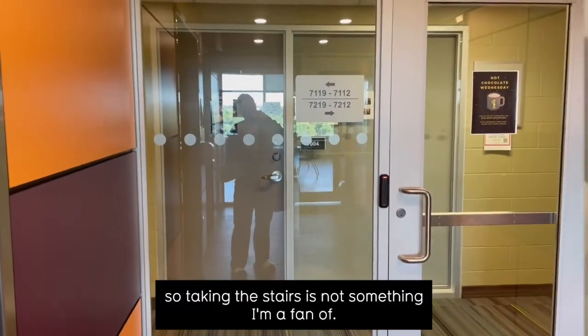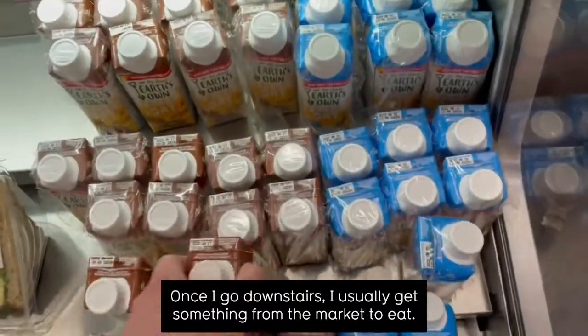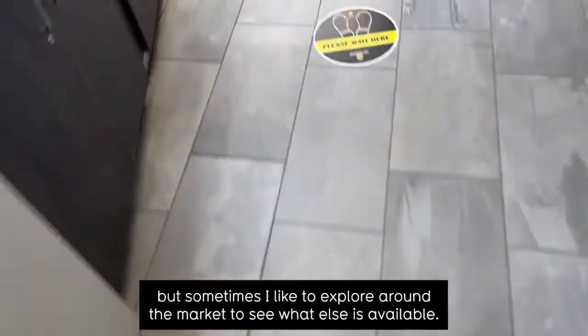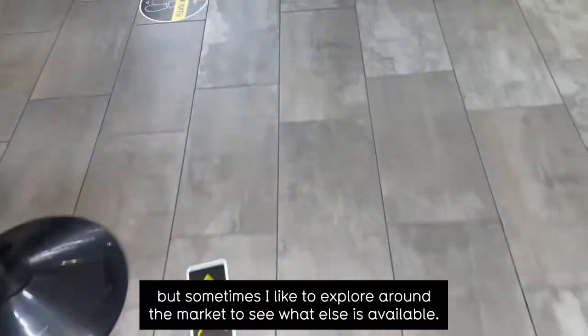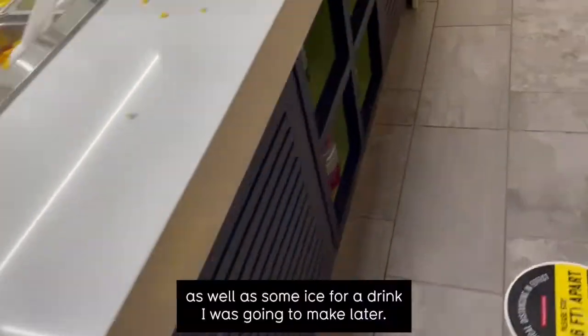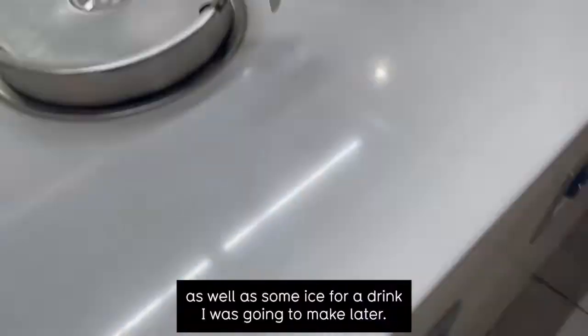As you can also see, I live on the seventh floor, so taking the stairs is not something I'm a fan of. Once I go downstairs, I usually get something from the market to eat — this is usually oat milk, but sometimes I like to explore around the market to see what else is available. Today I decided to get some soup in the morning, as well as some ice for a drink I was going to make later.